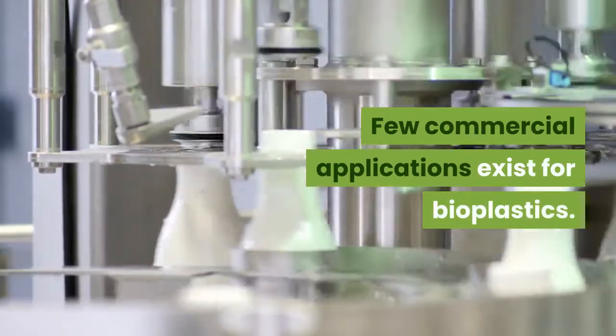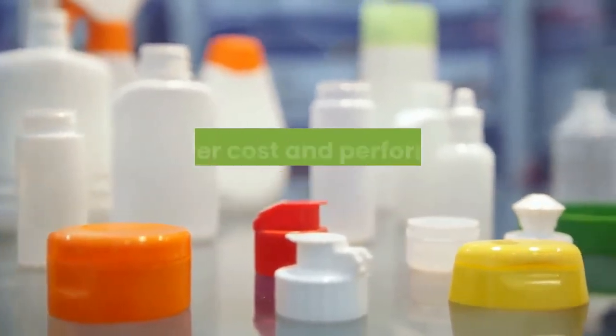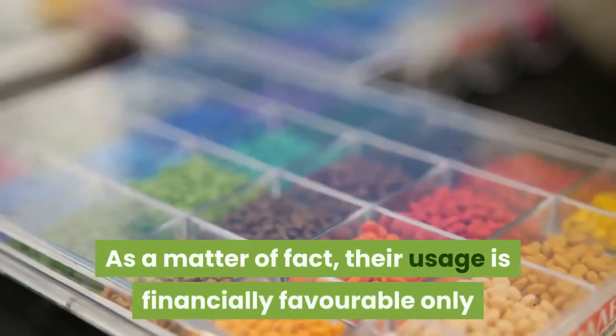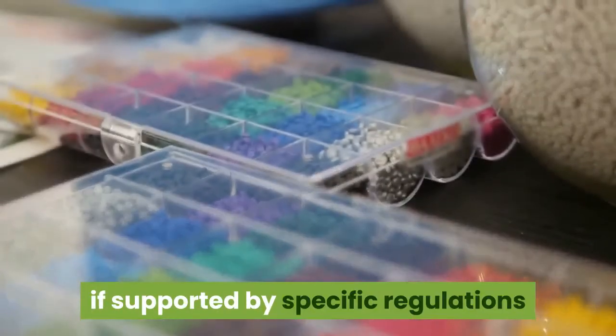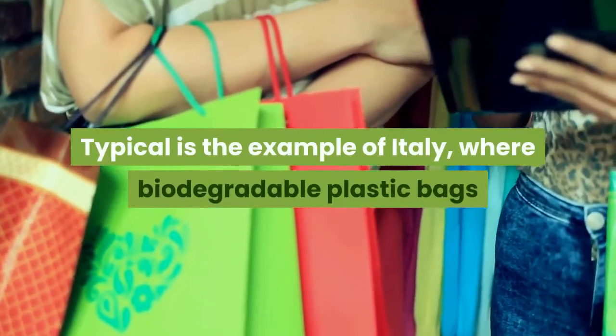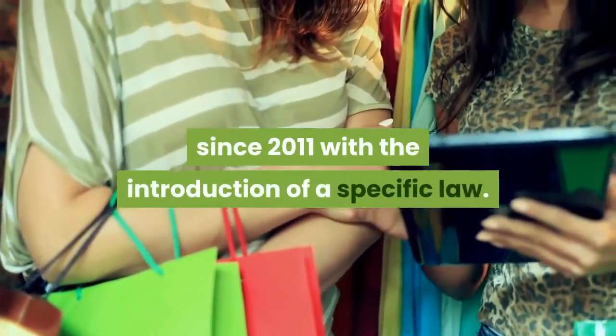Bioplastics are used for disposable items such as packaging, cutlery, pots, and straws, and few commercial applications currently exist. In principle, they could replace many applications for petroleum-derived plastics; however, cost and performance remain problematic. Their usage is financially favorable only if supported by specific regulations limiting the usage of conventional plastics.